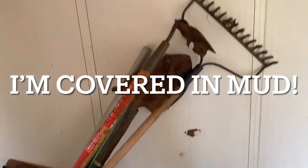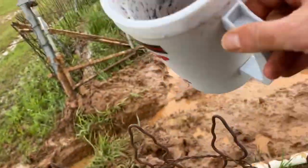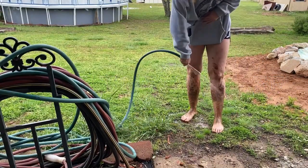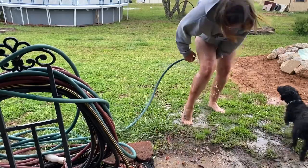Now that the garden is finally drained and I'm covered in mud, it's time to put up the tools, go grab our little friendly crawdad in his bucket, and go get washed off with the water hose. And sweet Desi the Havanese had to stop in to say hi.